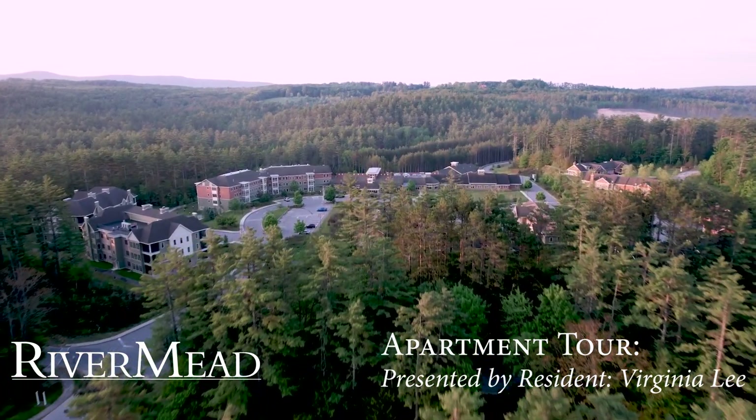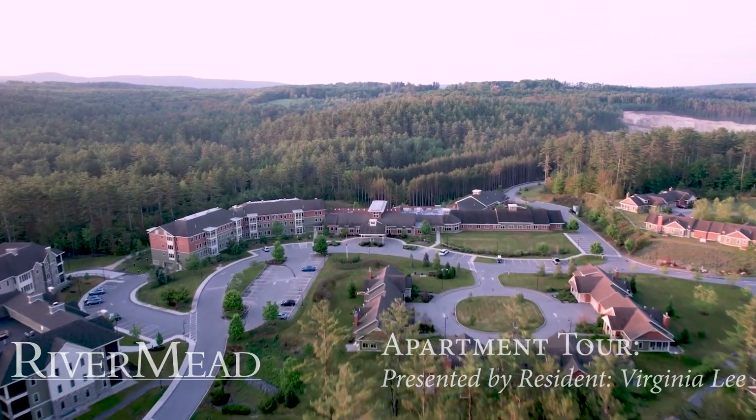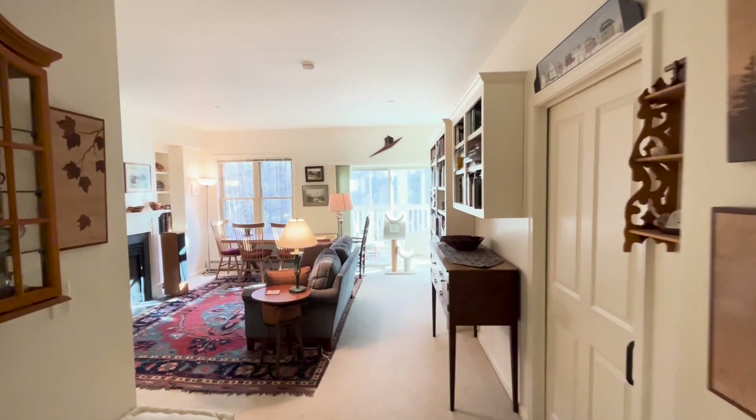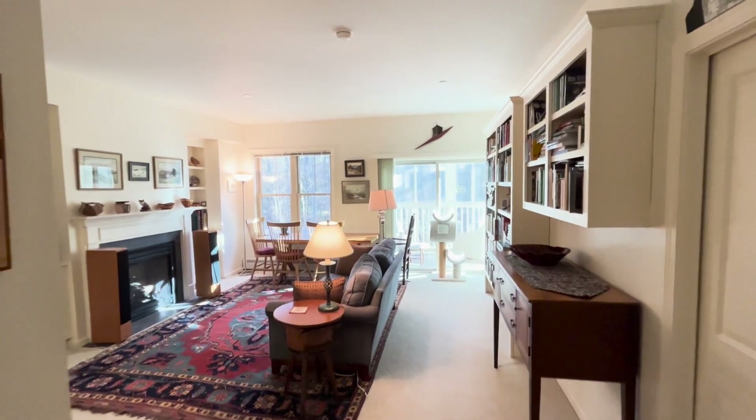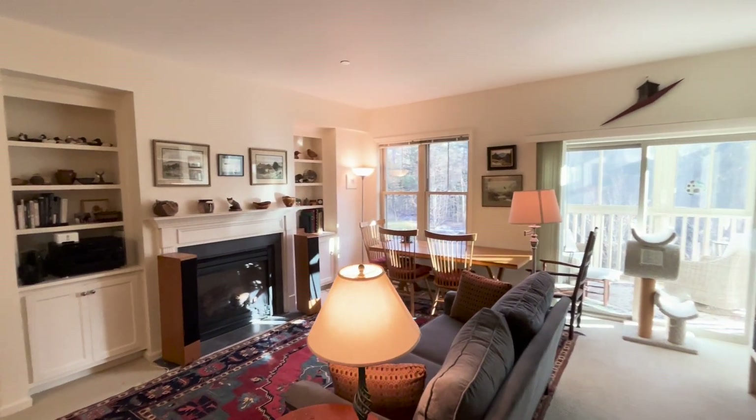My name is Virginia Lee and I am talking from my apartment in the village at River Mead. My husband and I moved here in March of 2017, and it was one of the best things we've ever done in our lives.